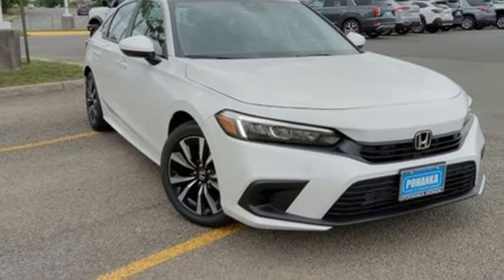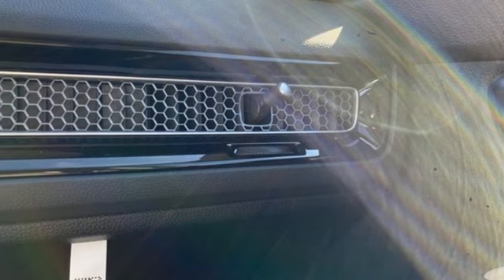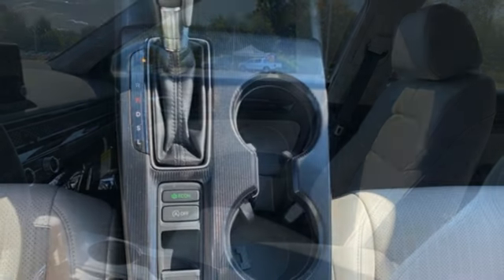Intercooled turbo inline four-cylinder engine, express open and close sliding and tilting sunroof, gas pressurized shocks and continuously variable automatic transmission.